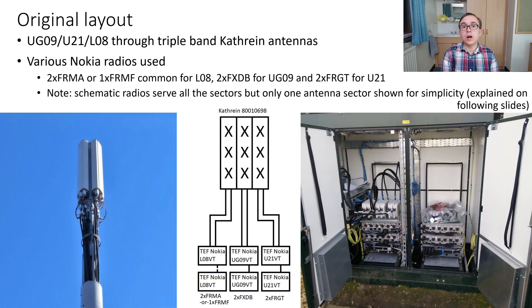This is done by using either two FRMAs or an FRMF for the ALO8, two FXDBs for the UG09, and then two FRGTs for 2100 MHz 3G.